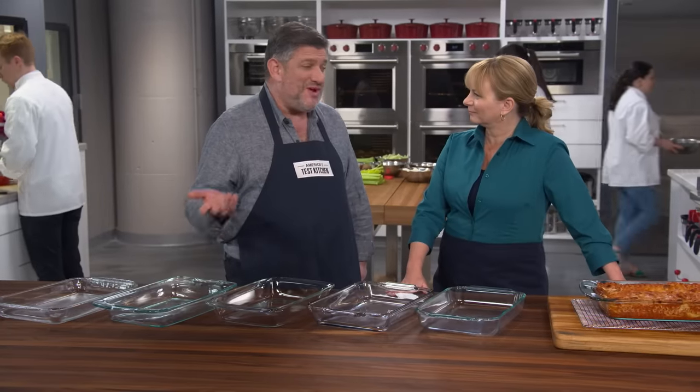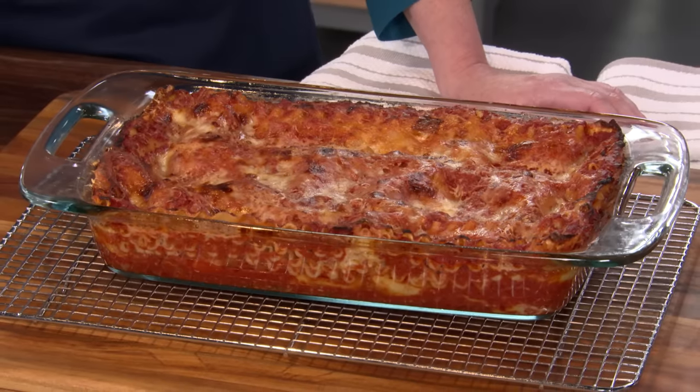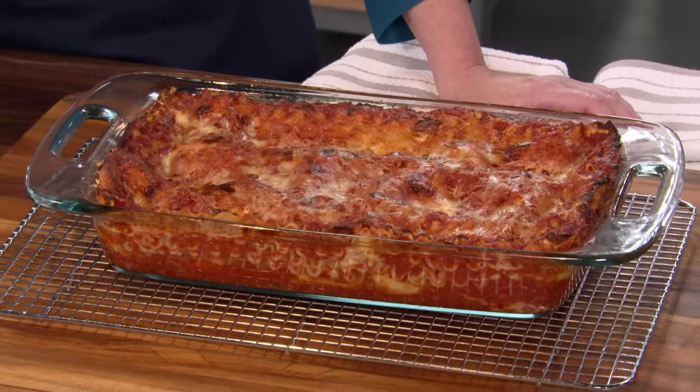So it got down to ease of use. And ease of use got down to the handle. Exactly — biggest handles were the winner. You want to have a nice, sure grip as you're pulling, say, a hot lasagna out of the oven. And the biggest handles were the biggest help in that department.